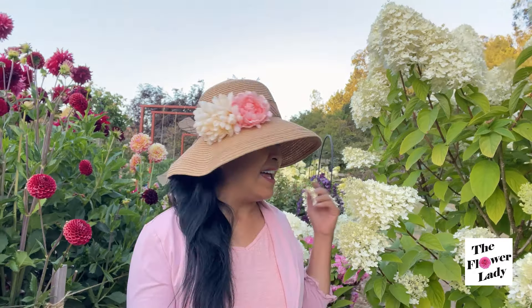Hi everyone, welcome back to my channel. Today I'm going to give you an update on my roses and we're also going to take a look at some of the beautiful flowers that are blooming here, like this gorgeous hydrangea. I hope you guys enjoy this video.